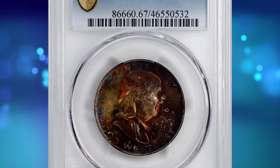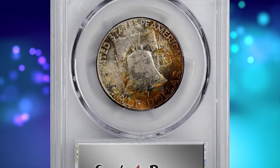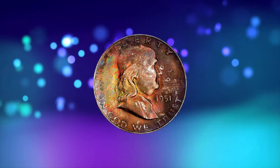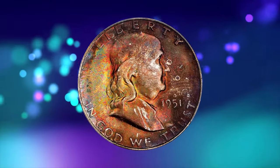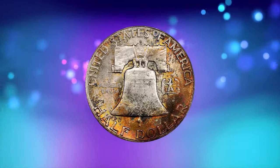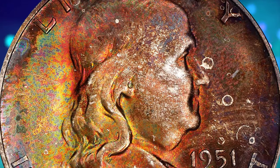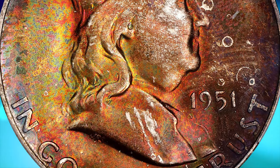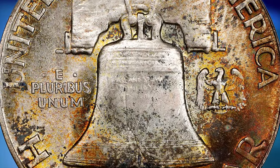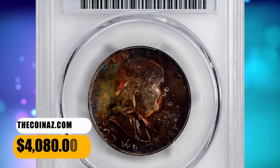Number 5. Vividly toned 1951 S Franklin Half Dollar with full bell lines, graded Mint State 67 FBL by PCGS. The obverse is awash in color, with nearly 100% of the surfaces blanketed in color, with cranberry crimson and eggplant purple colors dominating. Splashes of neon green, tangerine orange, light purple, and magenta tones pop when rotated in the light. The reverse is more muted and the toning covers only a portion of the surface, mostly at the lower periphery. It ended up selling for $4,080.